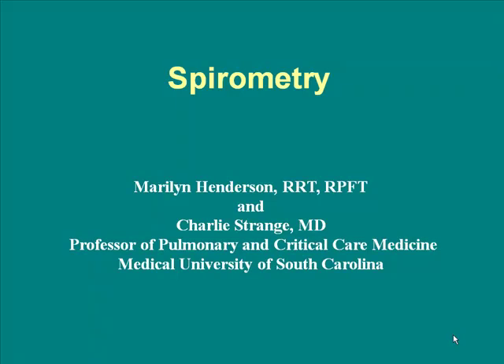Our next speaker received her BA from Kent State University and then her associate's degree in respiratory therapy from the University of Chicago. She's worked in respiratory therapy since 1972 and in diagnostics, the PFT lab, since 1997. She's been at MUSC since 1992. Please welcome Marilyn Henderson, who's going to talk about detection in the pulmonary lab.